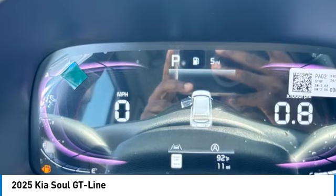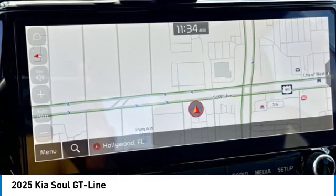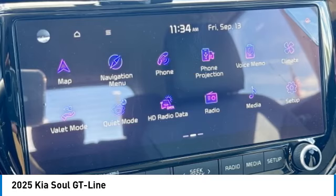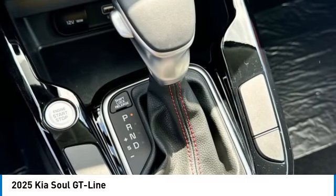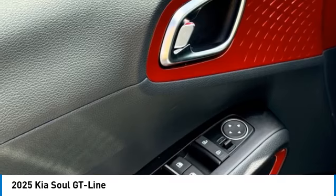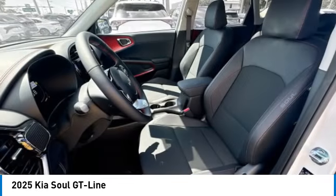Searching for a dependable vehicle that looks great too? You've found it, so stop in today. So, let's take a look.